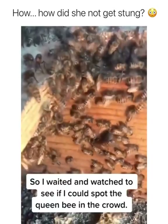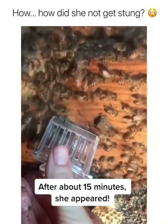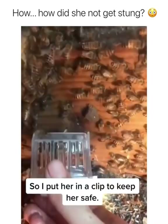So I waited and watched to see if I could spot the queen bee in the crowd. After about 15 minutes, she appeared, so I put her in a clip to keep her safe.